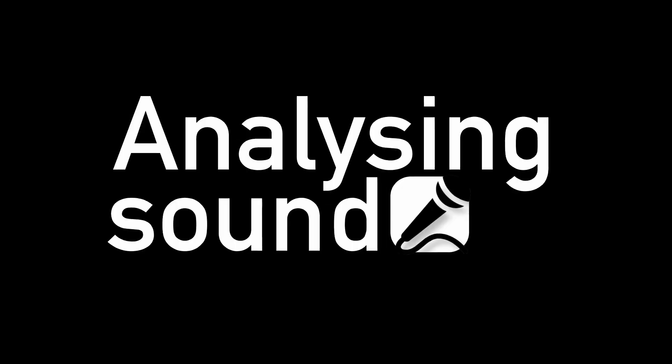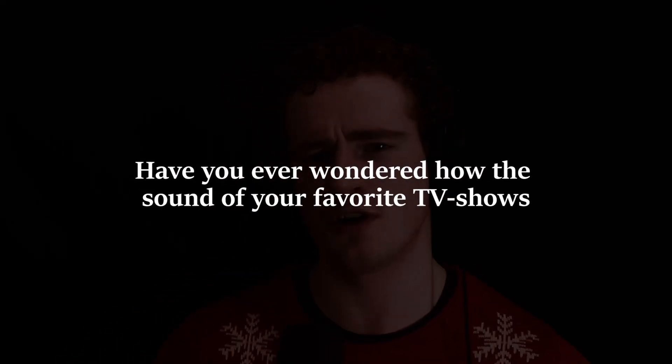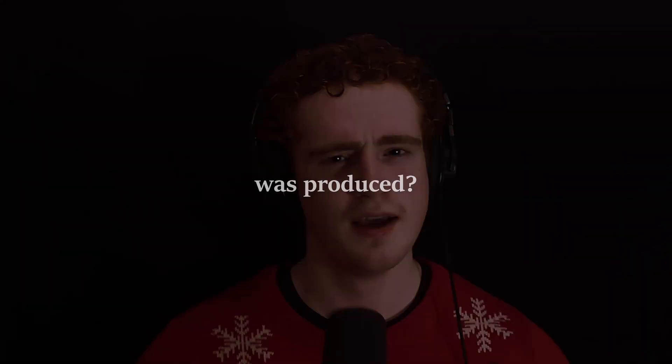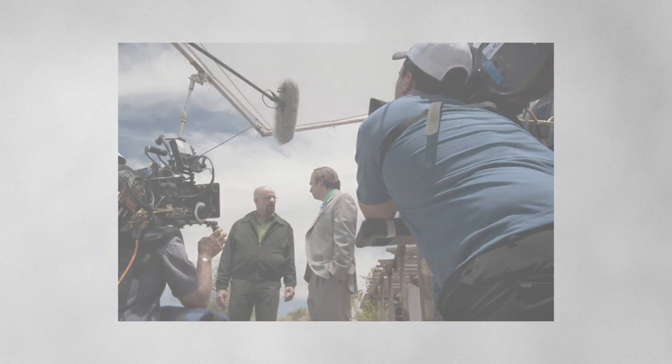Hello, welcome to Analyzing Sound. Have you ever wondered how the sound of your favourite TV shows or clips or memes was produced? This is a series where I analyse the sound of various films, TV shows, movies and more, finding subtle details, conjuring theories and finding interesting facts — starting from the humble microphone, the unique acoustic environments of each set, all the way to the post-production studio.